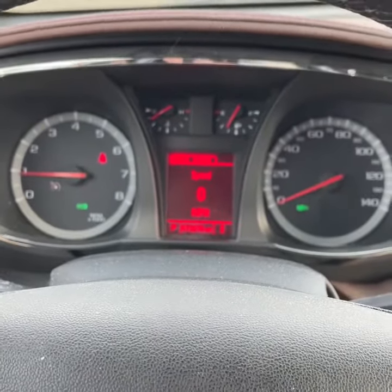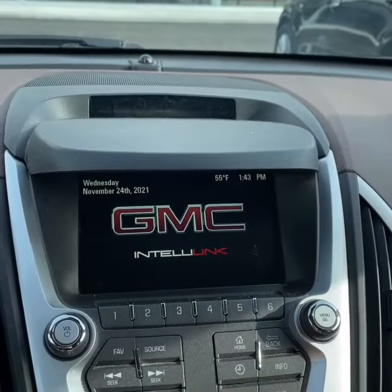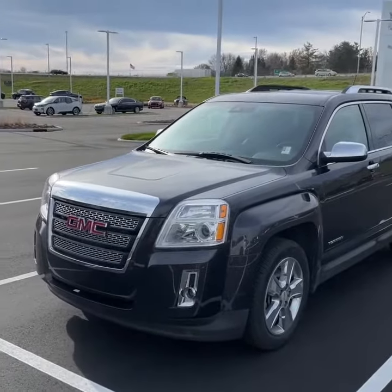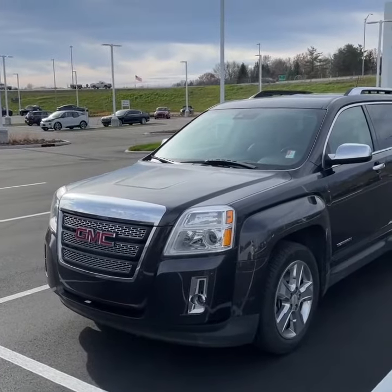2014 SLT Terrain only has 73,000 miles. Touch screen radio, home link, and the sunroof. And that's it on this 2014 Terrain — 2.4 cylinder, very fuel efficient, with leather interior and a sunroof.